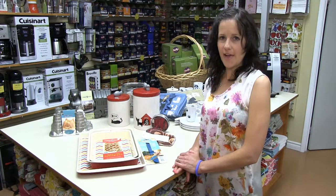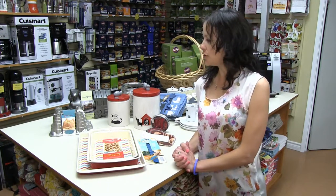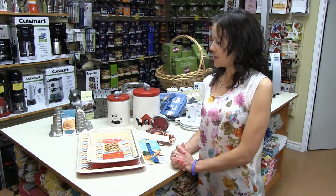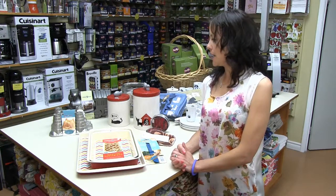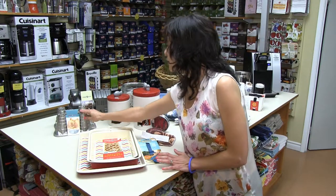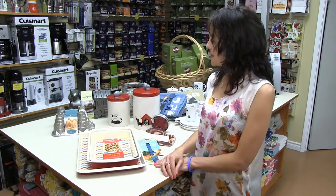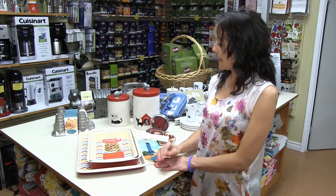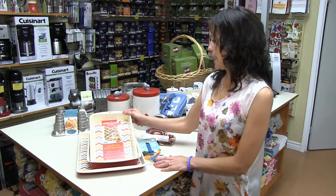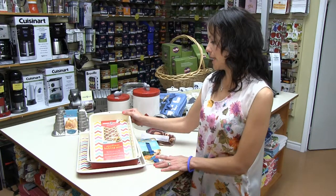Hi, I'm Angie at AbFab and today I'd like to talk to you about Nordic Wear. I'm sure most of our customers have seen our lovely metal cake pans that come in lots of different shapes for birthday parties, but they have now started to bring in the everyday bakeware.